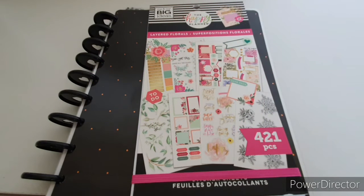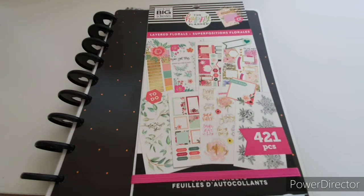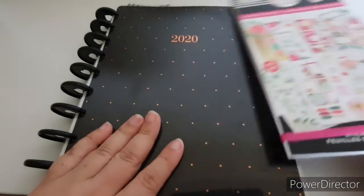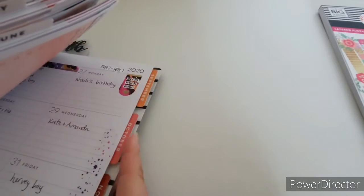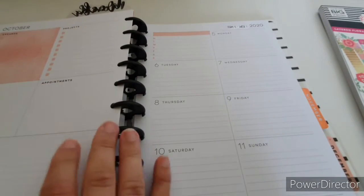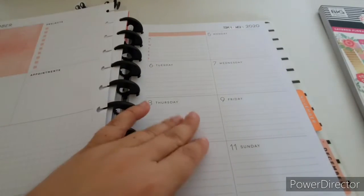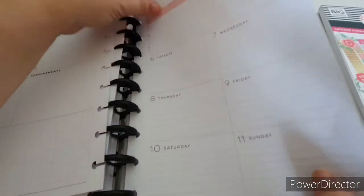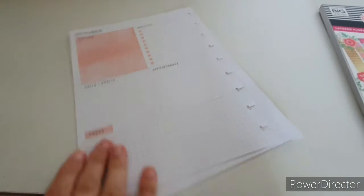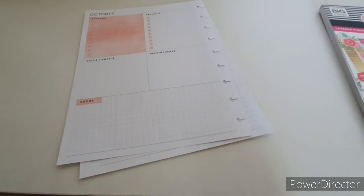Hi everybody! How are you? Today I've got for you all my dashboard day at Happy Planner 'Planner with me' video. I haven't done this for a while because this is my work-related planner. I'm just going to find the appropriate week — it's the first week of term four this week, and this planner will be put to good use because it's a busy time for me.